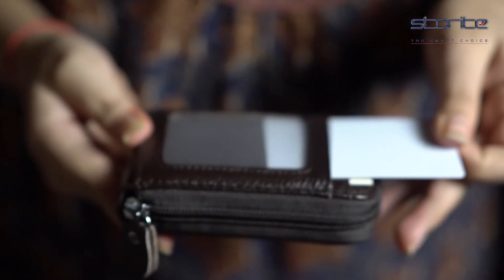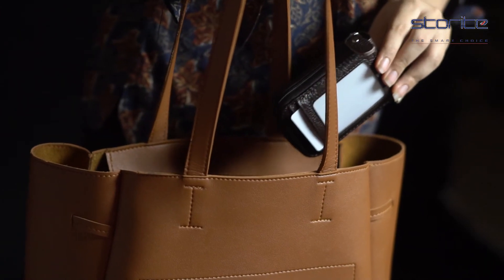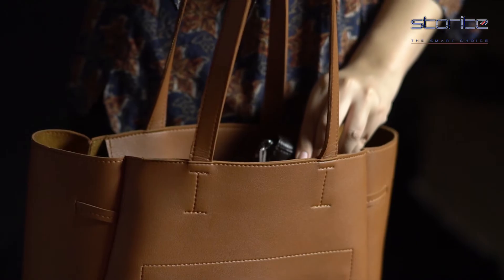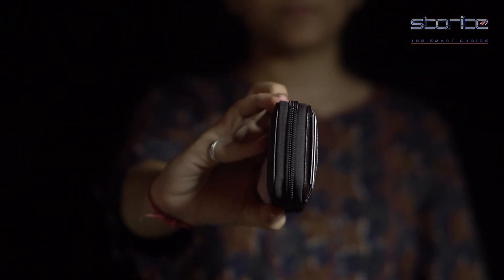There are 2 cash slots inside and 1 clear outside window slot which is perfect for your identity card. It allows you to bring it along in your handbag, backpack or pocket. It is great and convenient for everyday commuters and travellers.